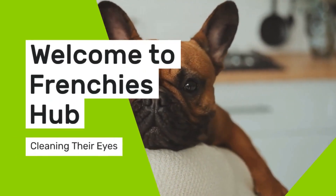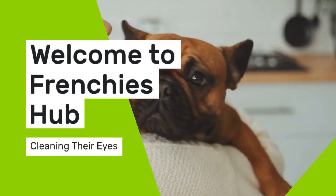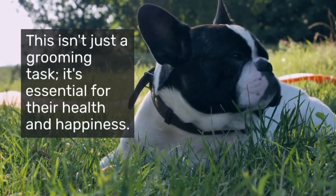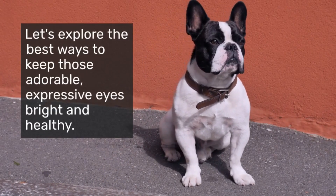Welcome to Frenchie's Hub. Today we're talking about a crucial aspect of French Bulldog care: cleaning their eyes. This isn't just a grooming task — it's essential for their health and happiness. Let's explore the best ways to keep those adorable, expressive eyes bright and healthy.